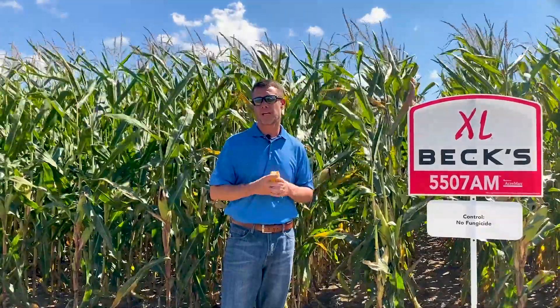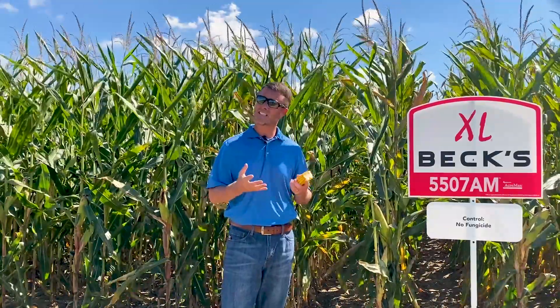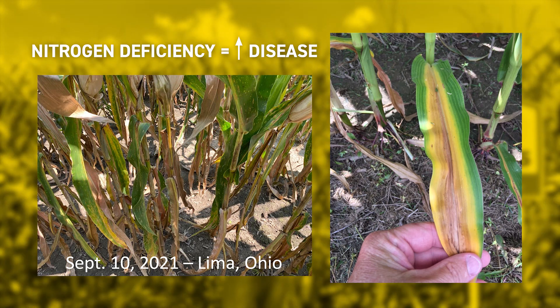Secondly, is nitrogen. We know that the more deficient a plant becomes from a nitrogen standpoint, the more invasive disease becomes. Some areas of the state had an enormous amount of rainfall that delayed wheat harvest in July. That also led to a fair amount of nitrogen loss or denitrification. And then some areas of the state were also particularly dry in that second, third, fourth week of July — a really critical period for nitrogen uptake. Water is the transportation to get that nitrogen into the plant. So for opposing reasons, some fields may be nitrogen deficient, and when that corn plant becomes nitrogen deficient, it becomes more invasive to disease.